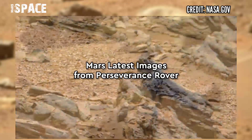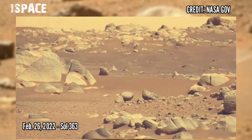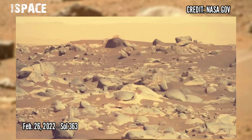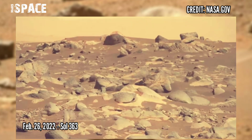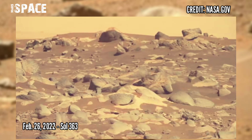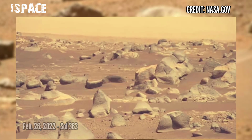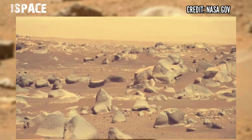Now watch new pictures from the Mars Perseverance rover captured on 26th February 2022, Sol 363. The Mastcam-Z camera has the ability to zoom, focus, acquire data at high speeds, faster for sub-frames, and store large amounts of data on internal storage.